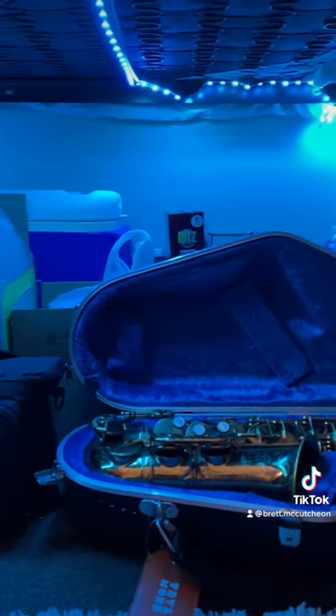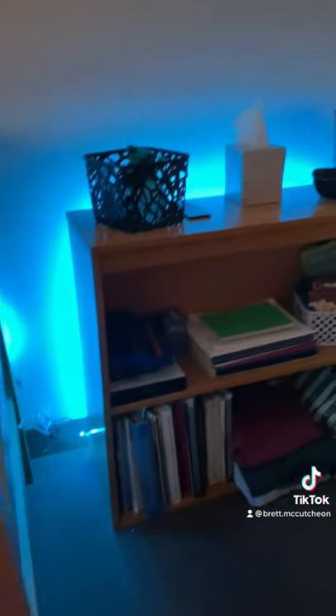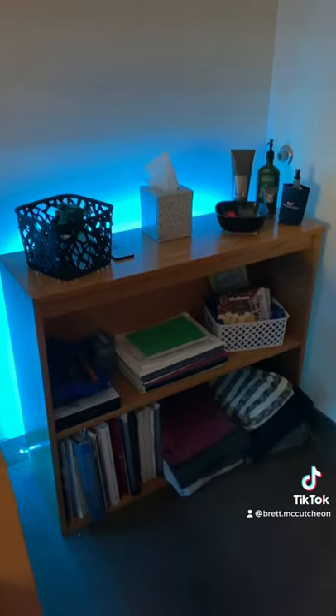We have storage under here, as well as the alto saxophone, the Mark 6, as well as the pretty lights below it, and more pretty lights over here with the bookshelf, some sweaters.